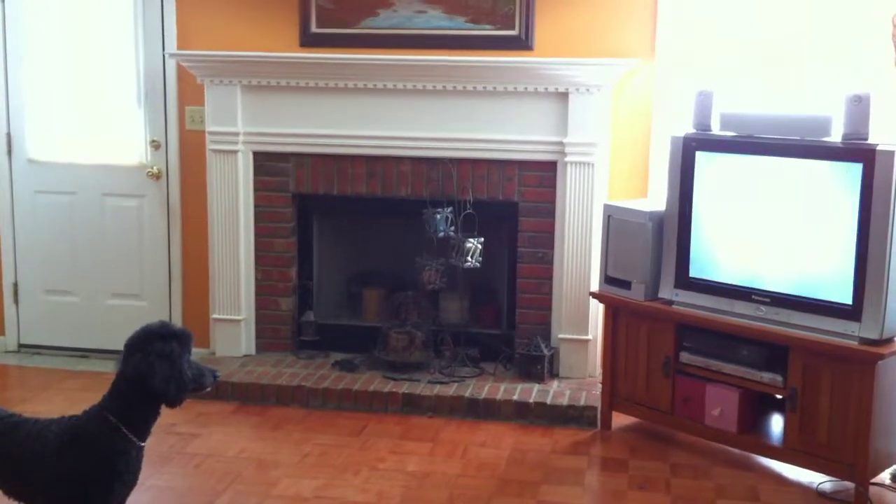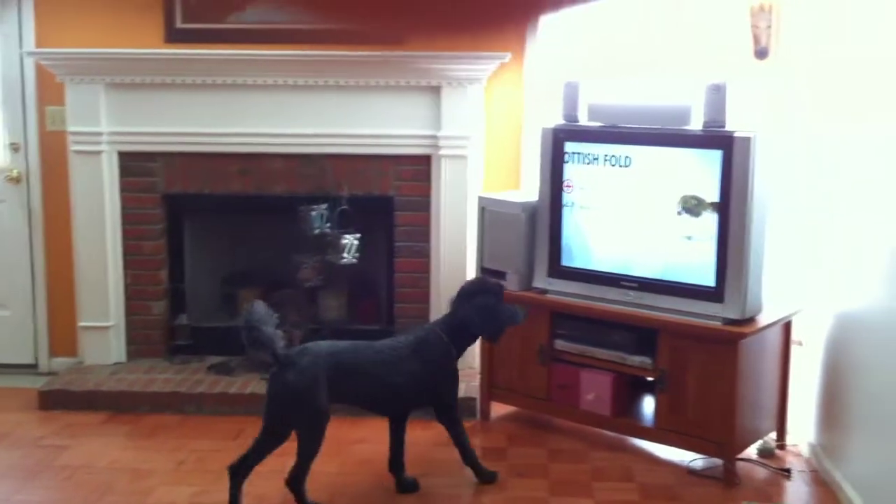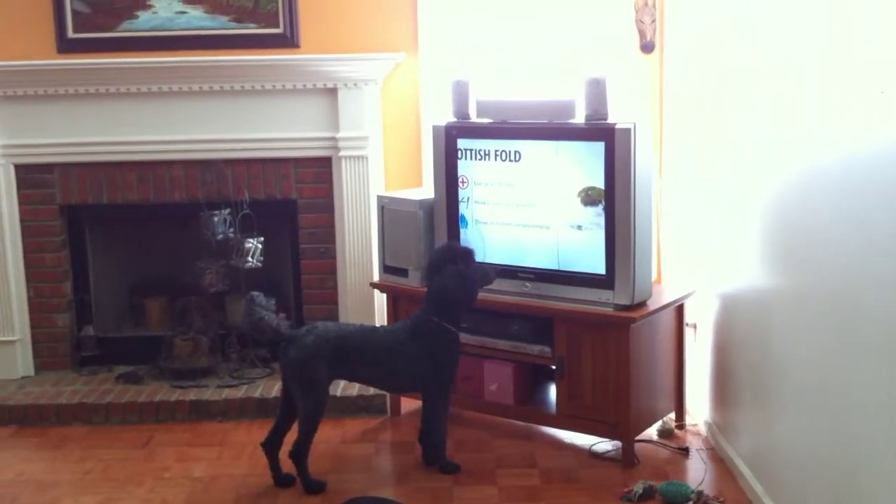Remember, all cats are individuals, but in general, the Scottish Fold is a healthy breed. Regular brushing is recommended, and they thrive on human companionship.